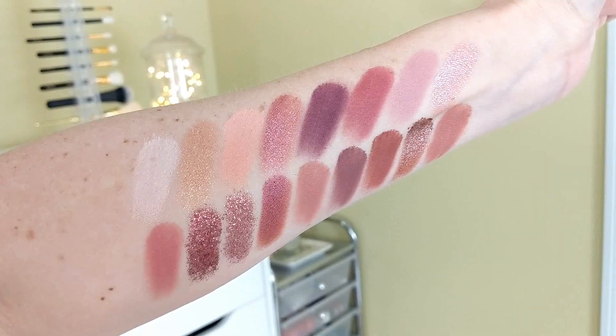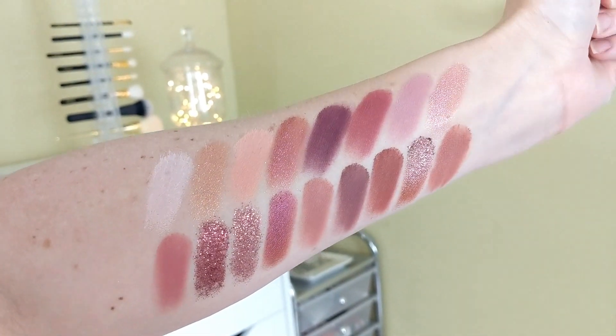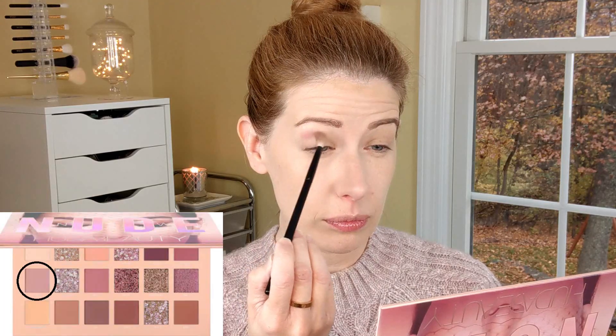Here's the entire palette swatch together, and as you can see it is just stunning, gorgeous. I can't get enough of this palette. I feel like this is the prettiest one I've seen all year, maybe ever. I am obsessed with these colors right now. Now I'm going to go ahead and show you how I got this look today and talk a little bit about the formula as I go.